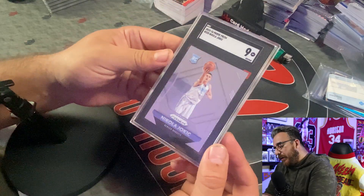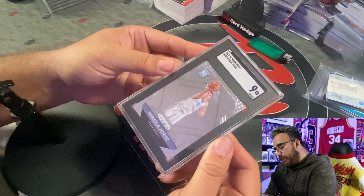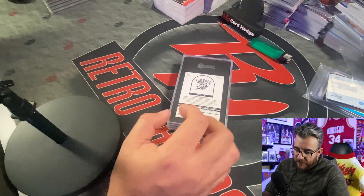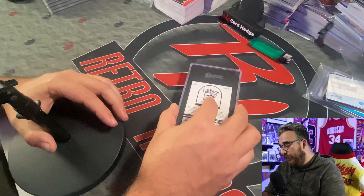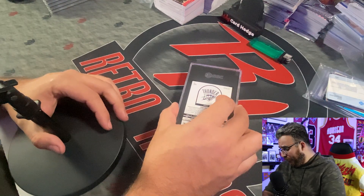This is a Jokic rookie. It had a pre-grade from the Dallas Card Investor — DCI pre-grade of about an 8.5 or 8 — came back a SGC nine. Shout out again to Kurtz Card Care. There's a little booger on there but overall a great card. He should win a third MVP in my opinion — probably going to go to Luka, which I don't have a problem with, but I think Jokic deserves it a little more.